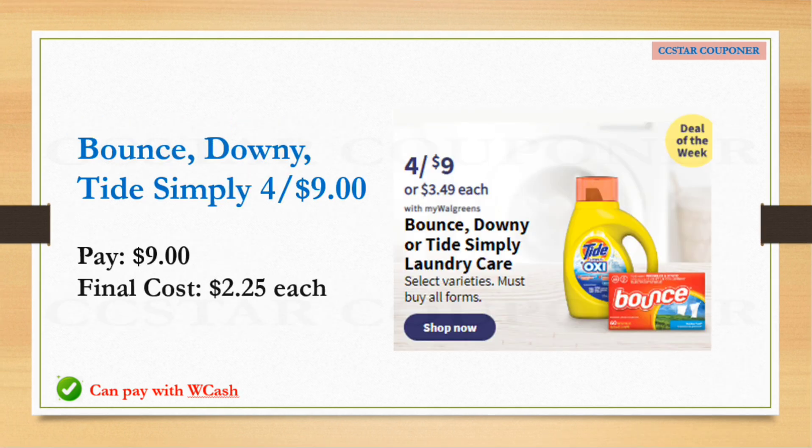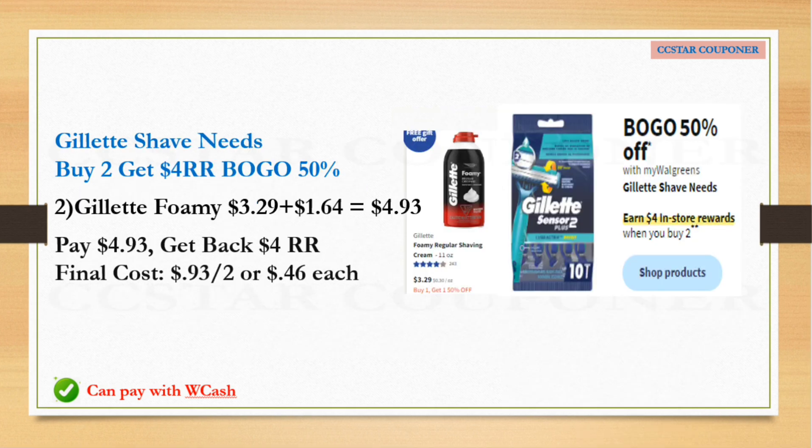The Bounce dryer sheets, Downy, or Tide Simply are going to be on sale $9 for four. As of right now I did not see any digital coupons, but if you go to pggoodeveryday.com you might be able to print paper coupons for Tide Simply, Bounce, or Downy. If no coupons, just pay $9 — final cost will be $2.25 for each, and I think that's not a bad deal. You can definitely use Walgreens Cash to help lower your out-of-pocket.